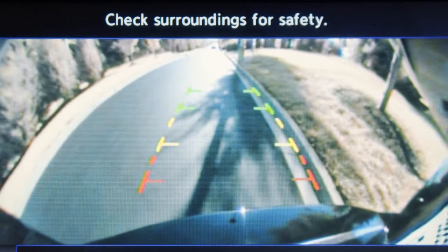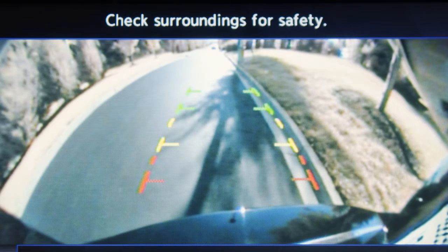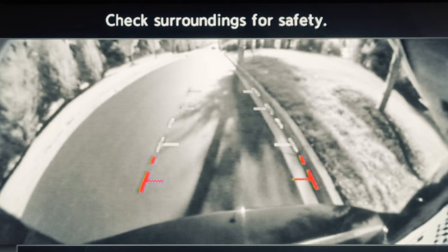The colored lines indicate approximate distances from the rear bumper. The red line designates an object as approximately 1.5 feet away.